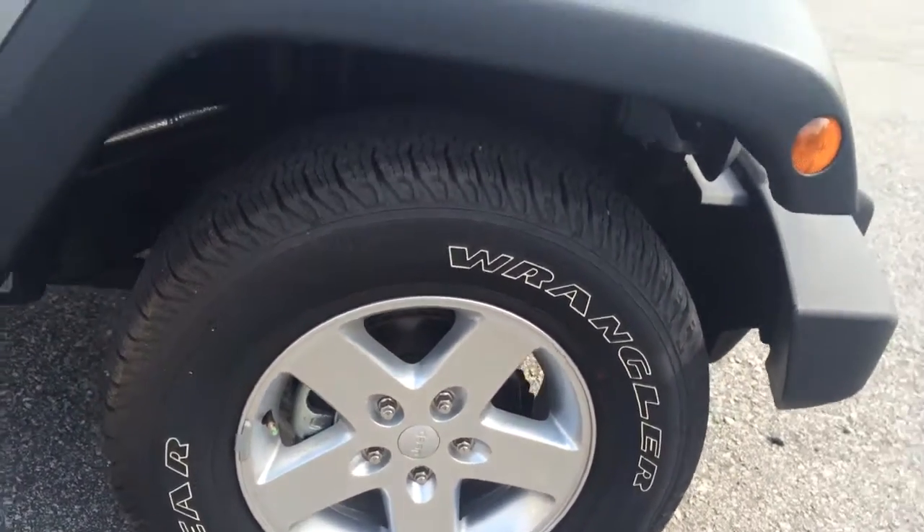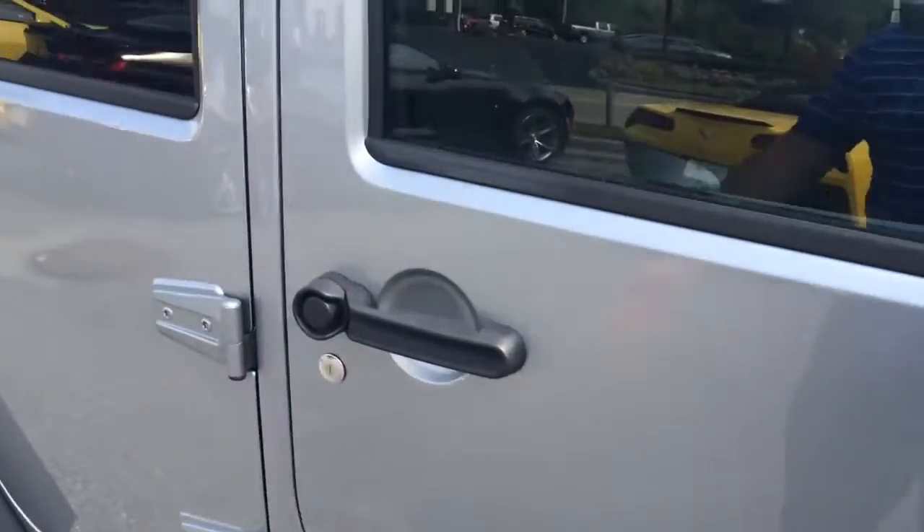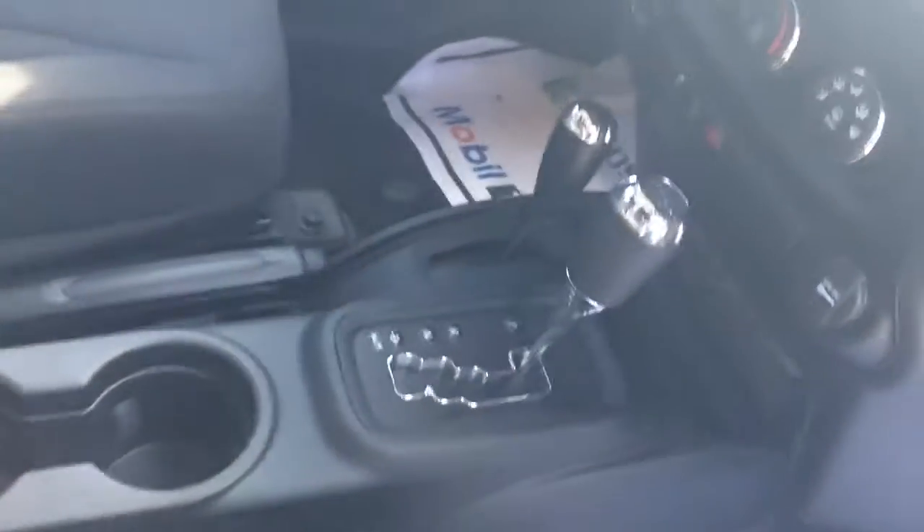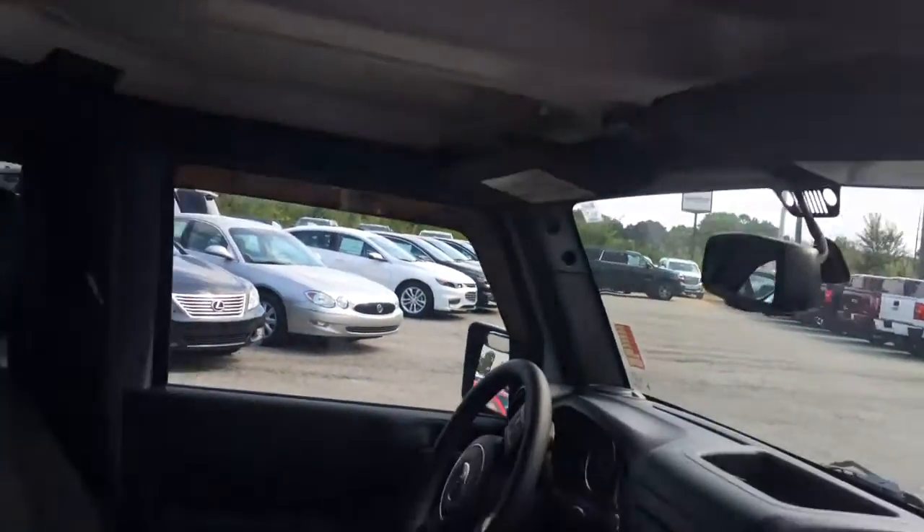Goodyear Wrangler tires on the side, silver exterior, black cloth interior, four-wheel drive, power windows and door locks. This thing's in great condition — has the freedom panels. These two will come off, then you have the shell in the back.